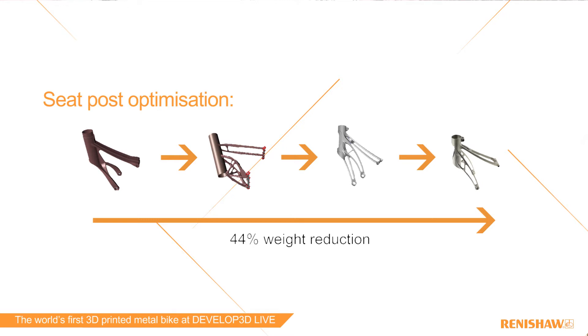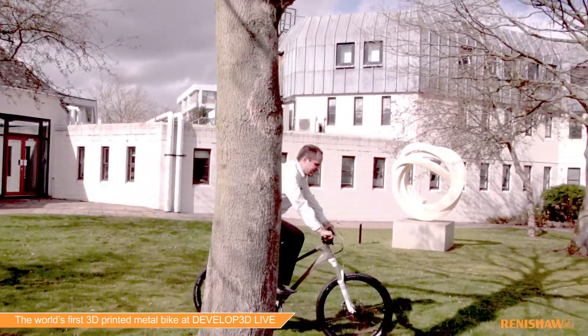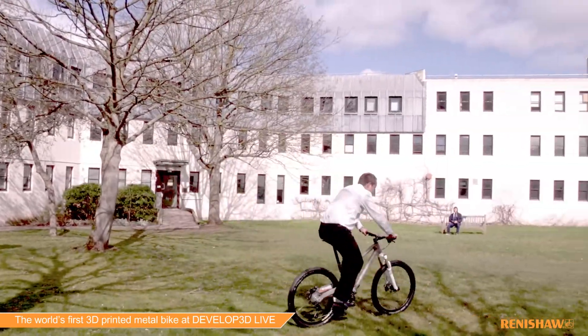Topological optimisation provides a win-win solution when combined with additive manufacturing. Traditionally, it costs money to remove material. With additive manufacturing, the less material you've got, the less it costs to produce.